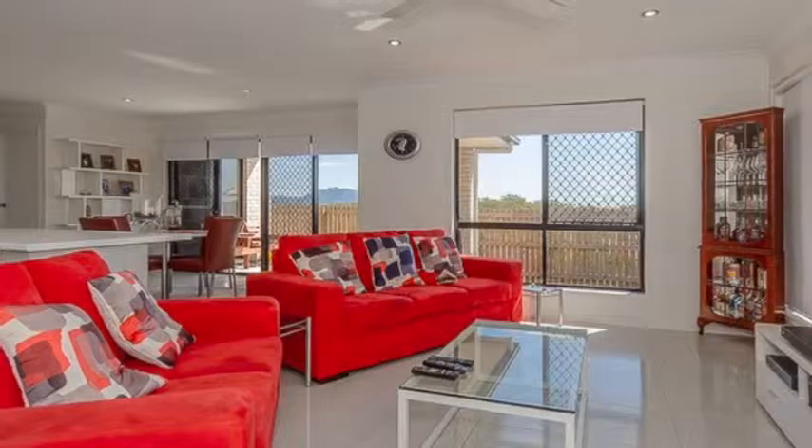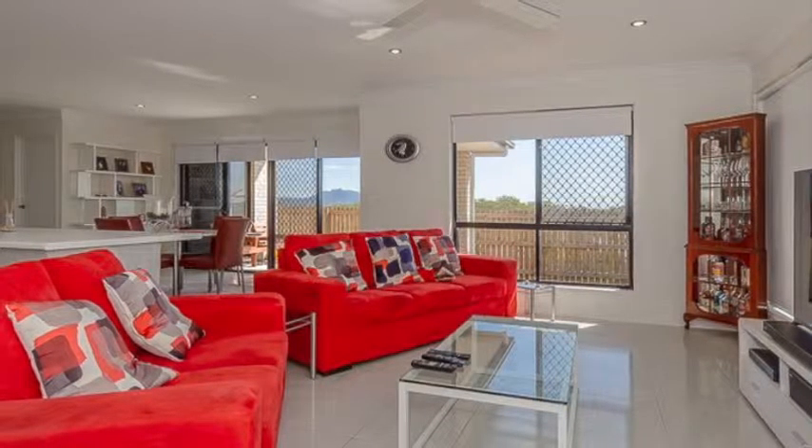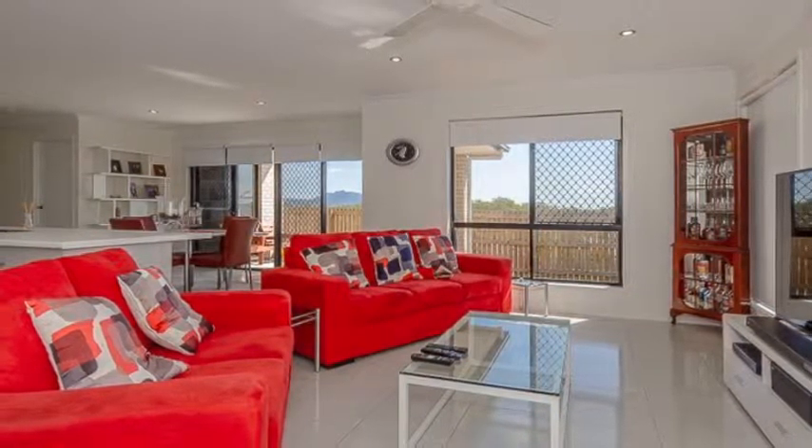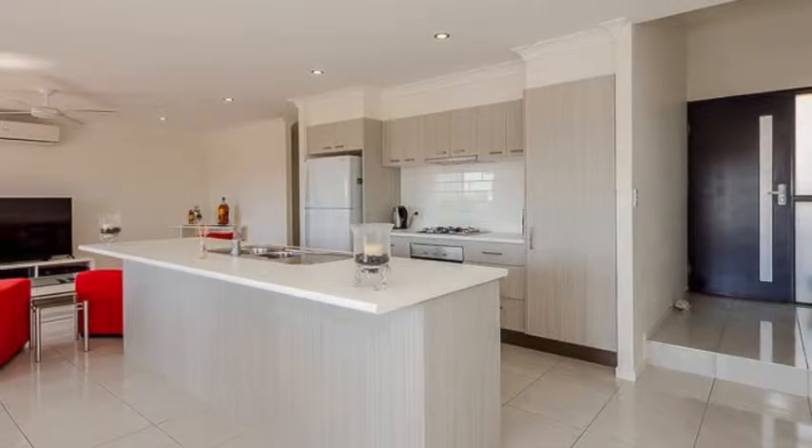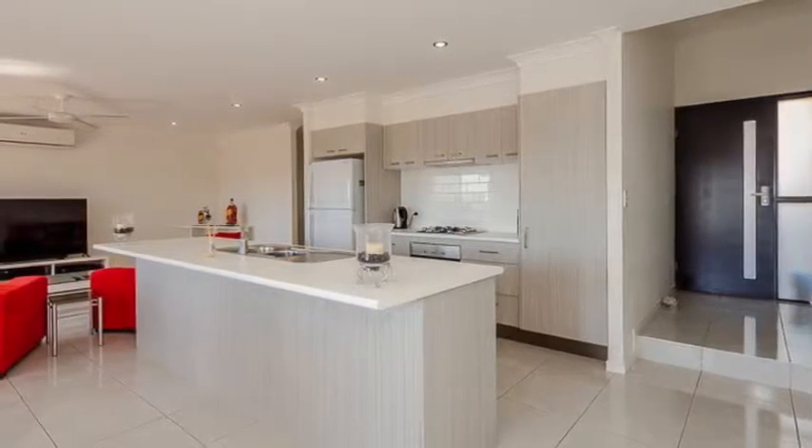You'll be impressed with the stunning open plan kitchen and living space offering spectacular views of Mount Larcombe and glimpses of the Gladstone Harbour. The kitchen is large, modern and features a gas cooktop, dishwasher and ample storage.